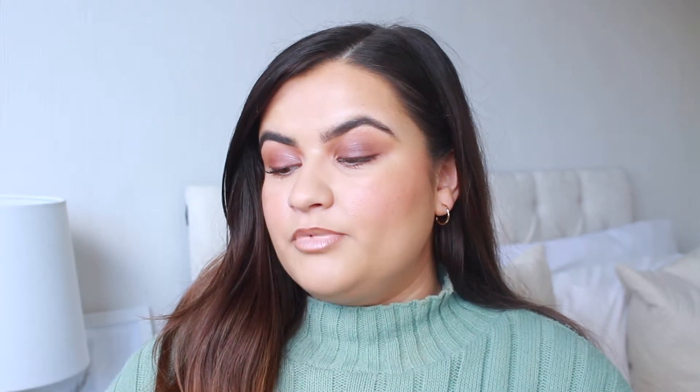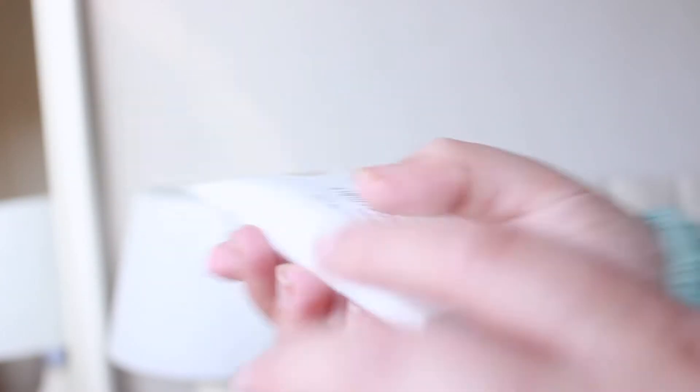This next product is perfect for spring and summer — it's the You Glow Girl Incredible Body Blur, basically a body highlighter. It comes as a cream and the colour is perfect. You get it in a few different shades: I got champagne, but there's also a bronzier one and a more pink-toned one. For light to medium skin I'd go for champagne, for darker skin the bronzy one, and the pink one for pale skin or anyone who prefers that tone. The bottle is really long and thin — quite an odd shape.